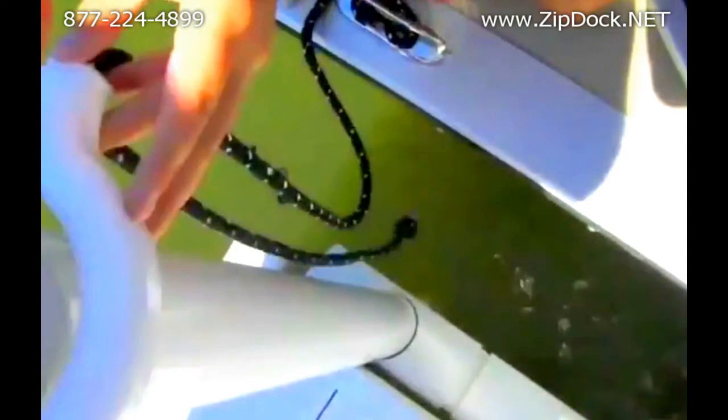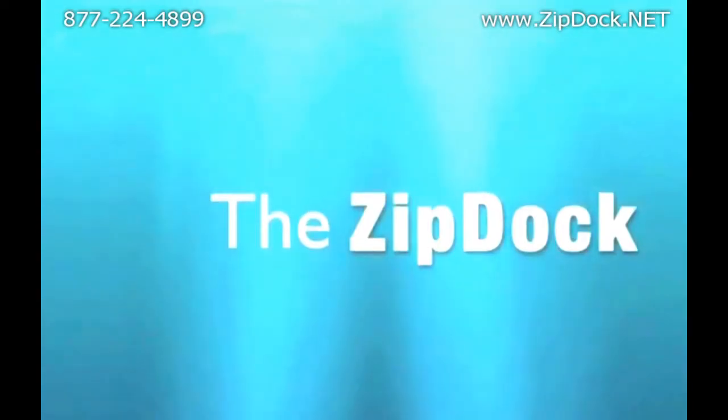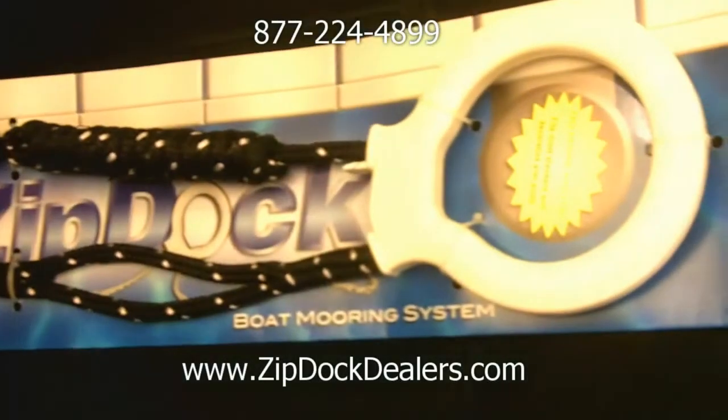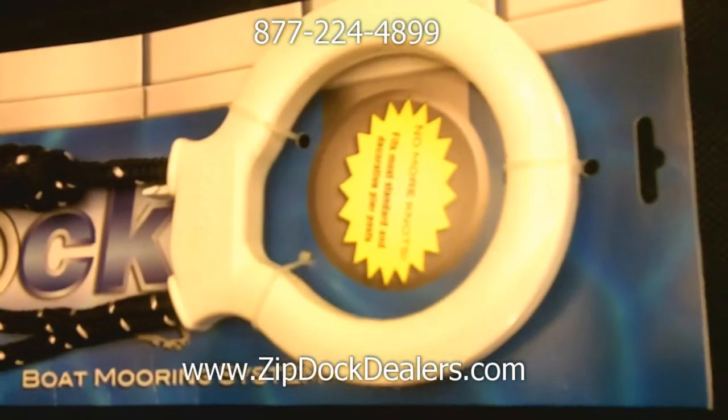A couple of things that people are very excited about with marinas and different boat dealers is the fact that they no longer have to worry about whether their customers know how to tie a knot — for instance, bringing in a rental boat or somebody parking next to another boat. Those are the things where liabilities come into play for marine dealers and marinas, and so far it's been received incredibly well.